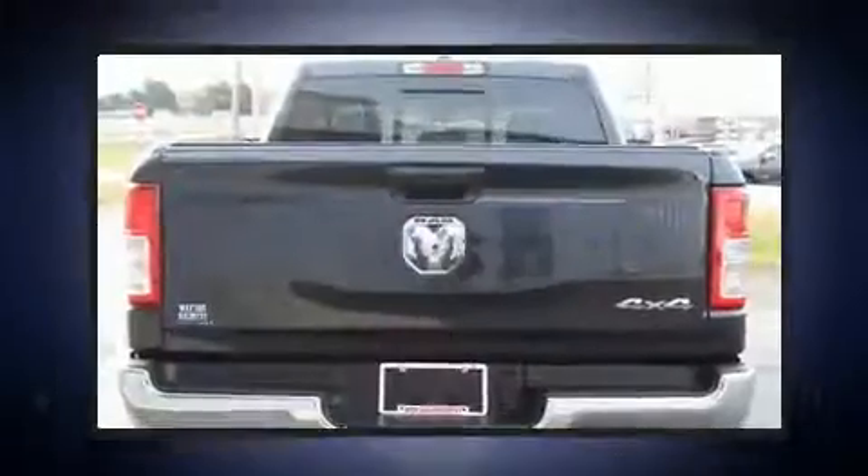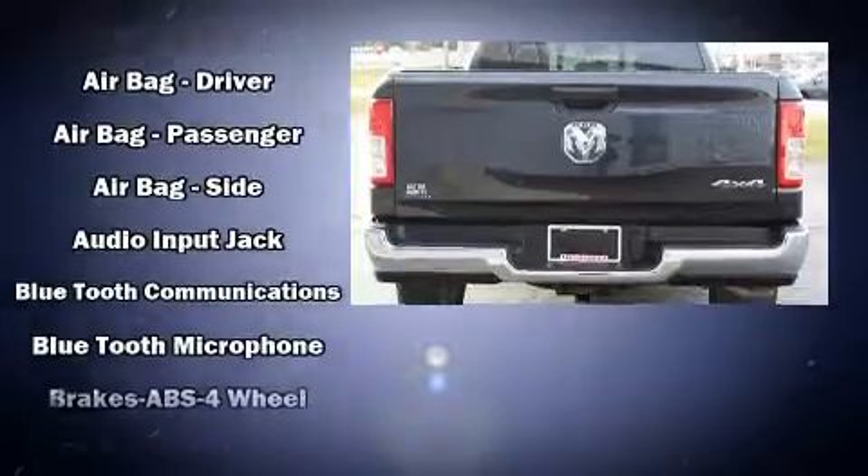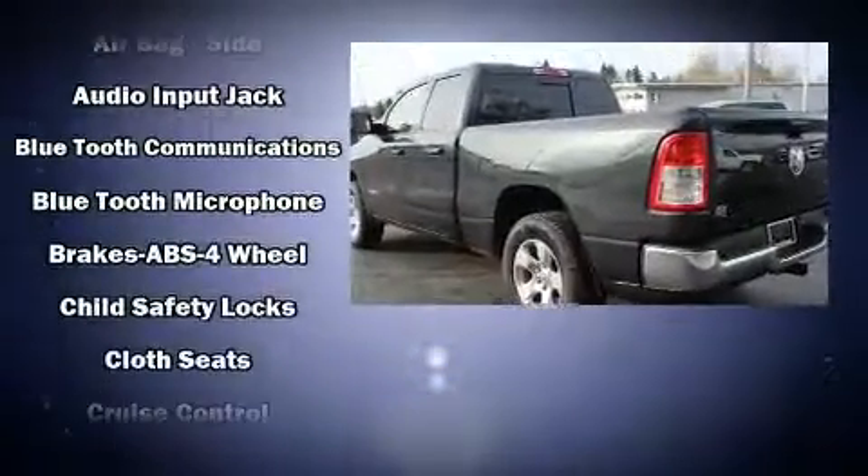A front bench seat, heated door mirrors, remote keyless entry, a trailer hitch, and one-touch window functionality.